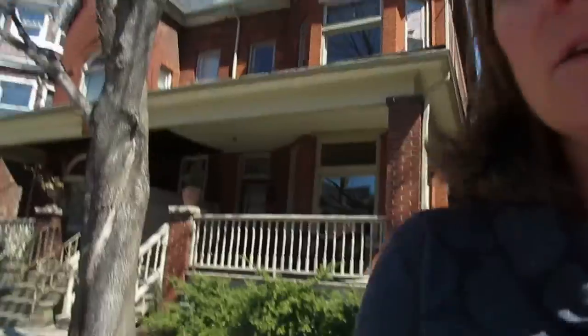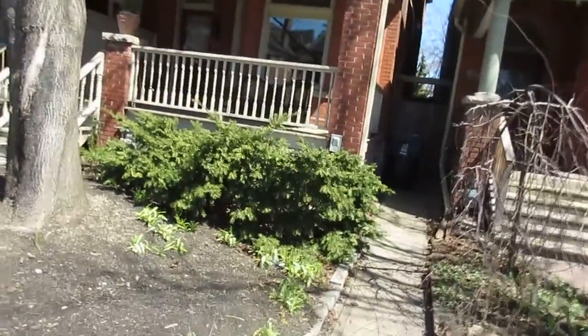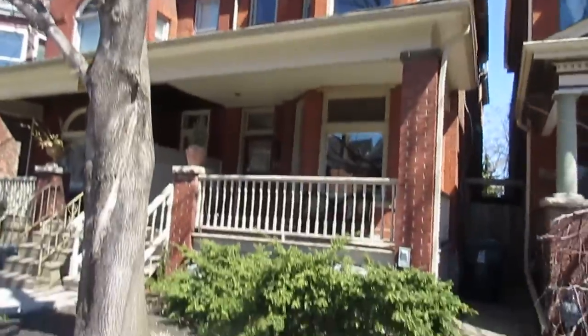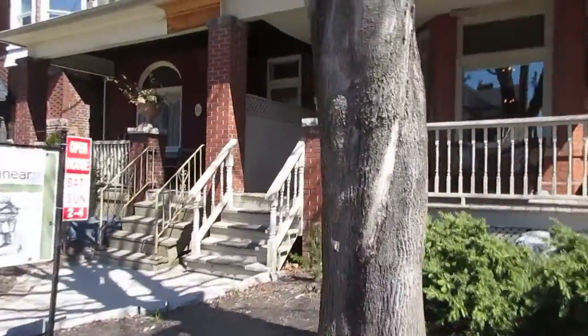Hi there, it's Julie Kinnear of the Julie Kinnear Team and I'm standing right in front of 467 Dovercourt Avenue in the beautiful Dufferin Grove neighborhood. These homes were beautifully built — big, huge — this is a gorgeous, extra-wide Victorian. I can't wait to show it to you. Here we go.